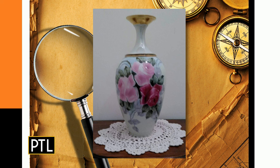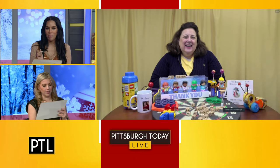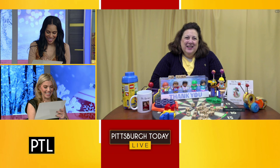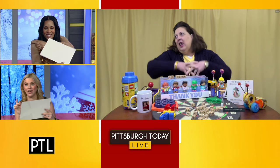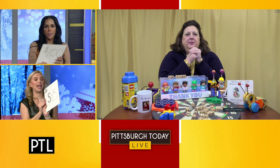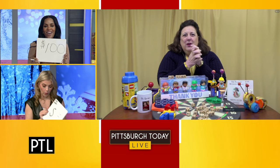How many of these would exist? Lots of them exist. The guesses were $85 and $100 — the value is $70. Good job, Heather! We were both close.